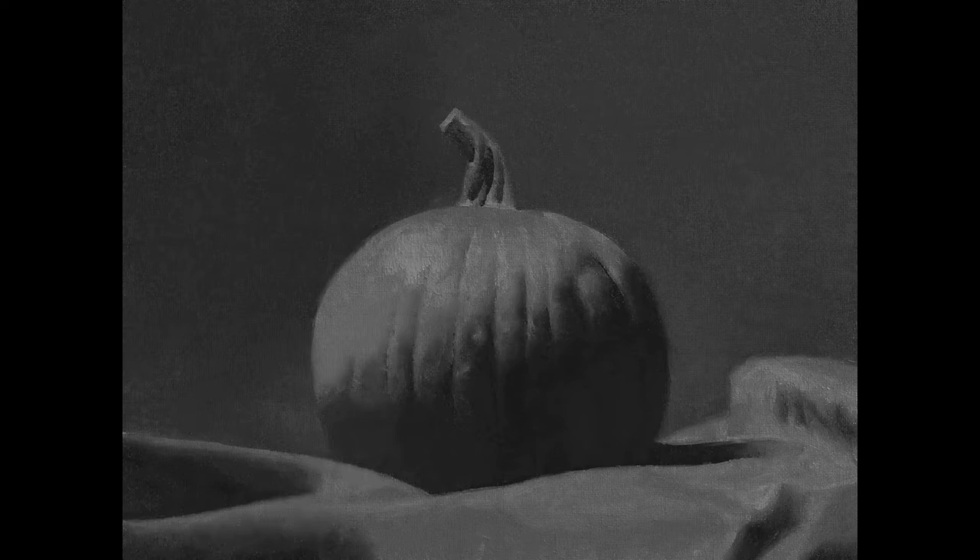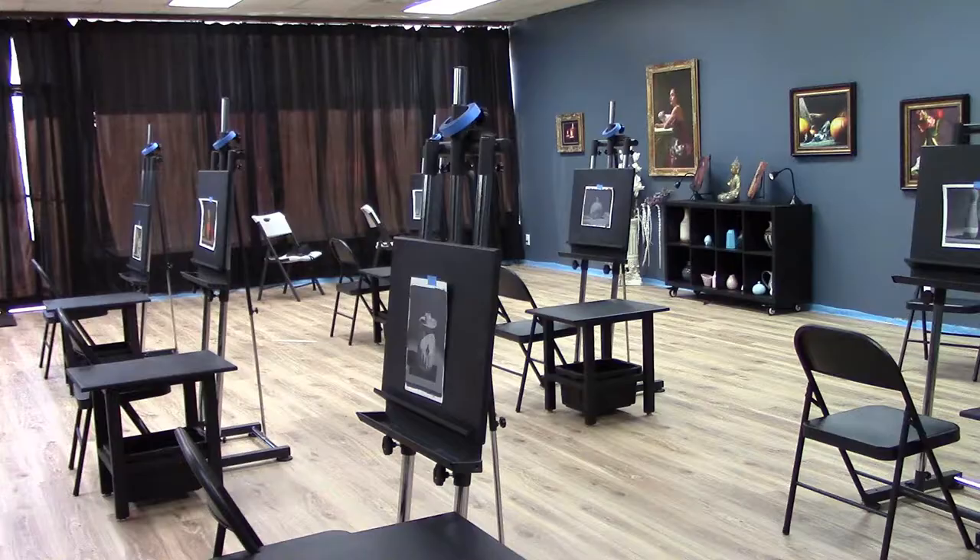And with those three moving parts, we're able to produce amazing artwork. This was done by our 17-year-old student.